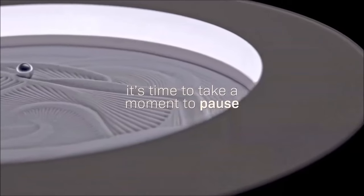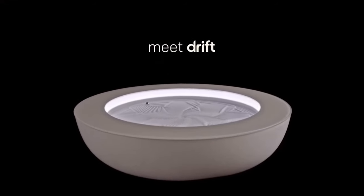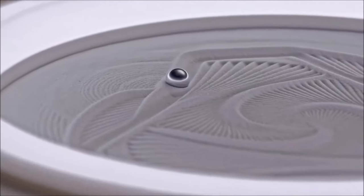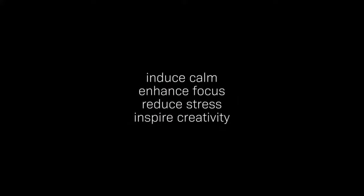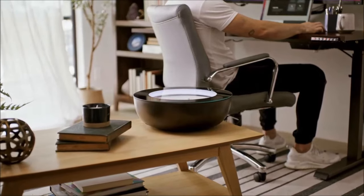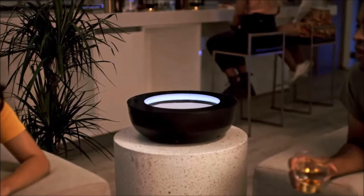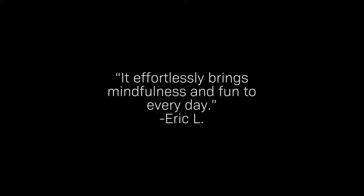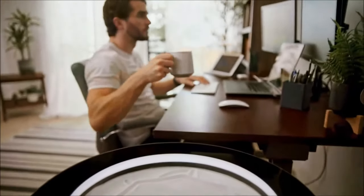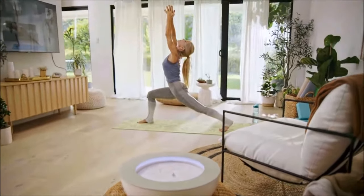Drift by HoMedics is a captivating wellness gadget — a miniature zen garden for your home. With an elegant design that seamlessly fits any space, it enhances relaxation, boosts mood, inspires creativity, and improves focus. Control Drift through an intuitive app on your phone, exploring personalized patterns, colors, and designs. Available in 11-inch, 16-inch, and 21-inch sizes, priced at $250, $400, and $499 respectively, Drift offers an immersive experience with multicolored lights and evolving patterns.